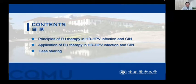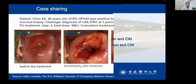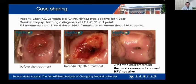Now we will show some cases. This patient is 28 years old with HPV infection for one year. Cervical biopsy showed chronic cervicitis. The colposcopy showed no lesion greater than CIN1. We gave her focused ultrasound treatment. This is the cervix before treatment. This is immediately after treatment. This is after three months of treatment.